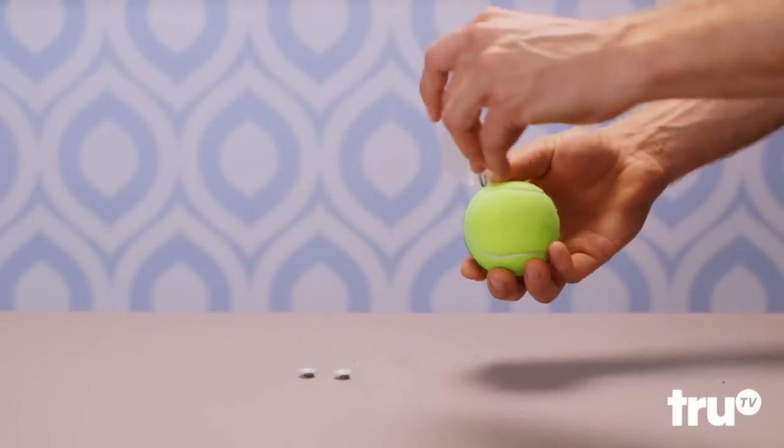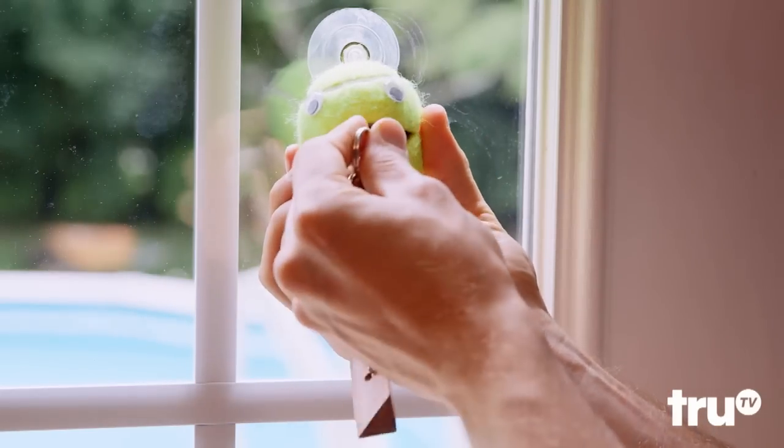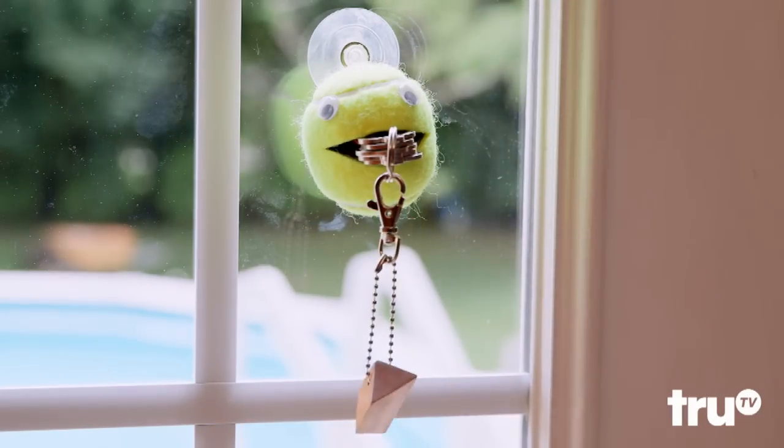All-star! Keep losing stuff? Attach a suction cup to a cut tennis ball and keep him by the door. Bonus: you'll make a new friend. Literally. All-star!